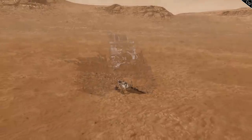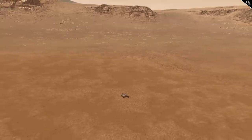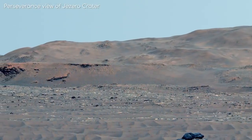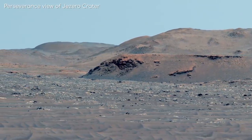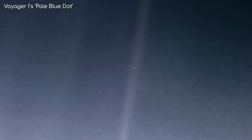Right now, the Perseverance rover is located inside the Yezero crater on Mars, roughly 363 million kilometres away from us. And yet, despite this distance, Perseverance is sending us thousands of images, videos and scientific data from its various sensors and instruments. If you think that's far away, the Voyager spacecraft took and sent the famous pale blue dot image from 6 billion kilometres from Earth — that's 40 times the distance between Earth and the Sun.